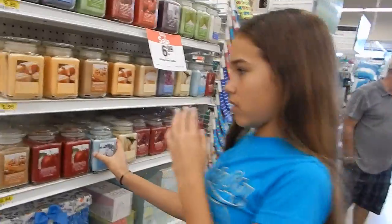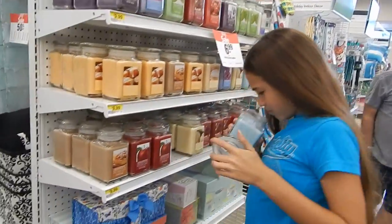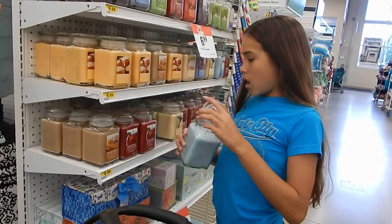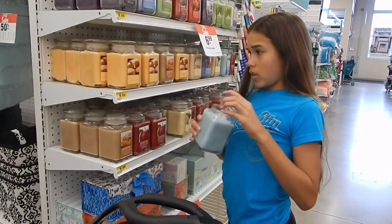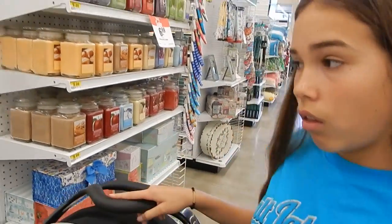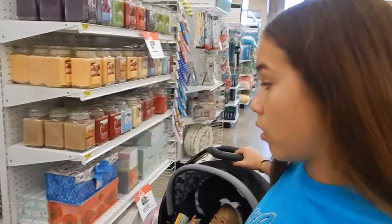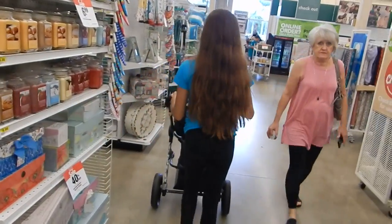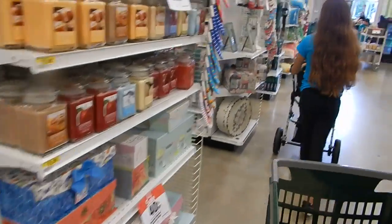Oh my God, I think I might die! I'm thinking — before you start, this is just a silly suggestion — but before you start looking for accessories, it's probably better to get the fabric that you actually want to get.